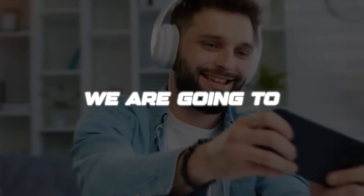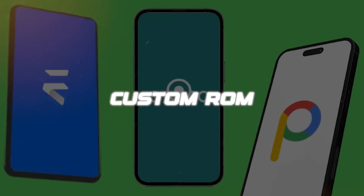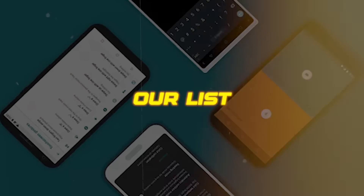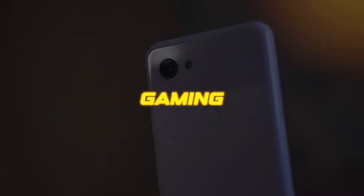In this video, we are going to share our favorite custom ROM for gaming performance and explain why it is such a great option for gamers. If you're looking to get the best possible experience from your favorite games, be sure to check out our list of the best custom ROMs for gaming performance.